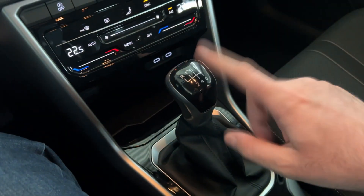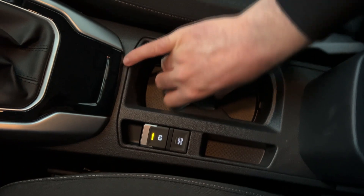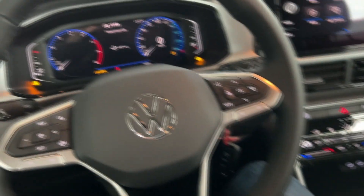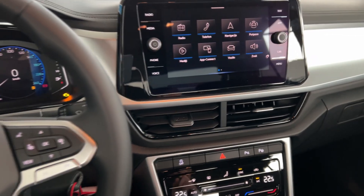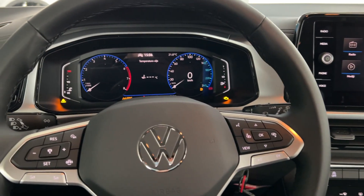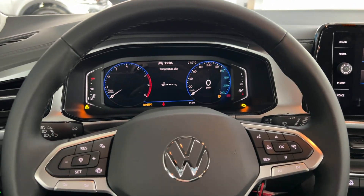I also filmed the version with the DSG. You can extend the centre console and the cup holders are not adjustable. I won't go through the full infotainment system here — I've already covered that many times. You can watch my review of the Style version to see full details.